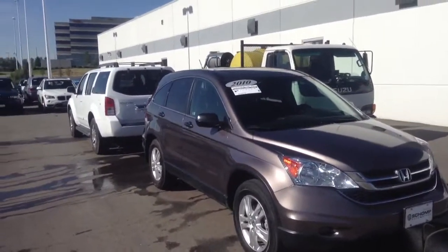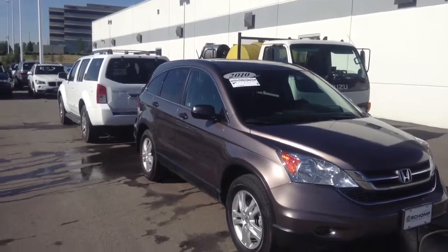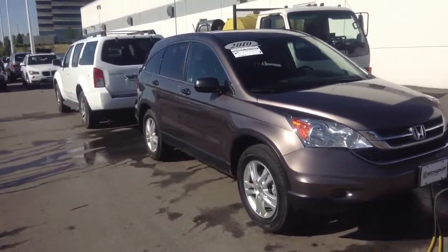It's an EX-L model. Cloth interior, moon roof, alloy wheels. Very nice vehicle.